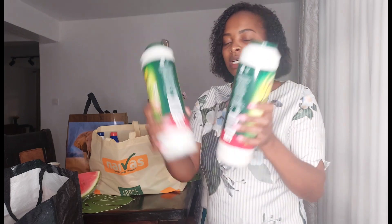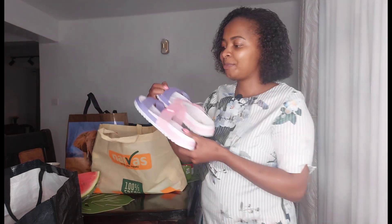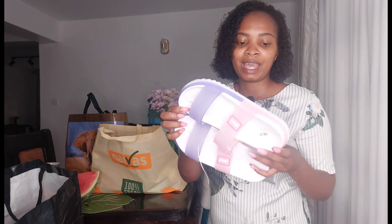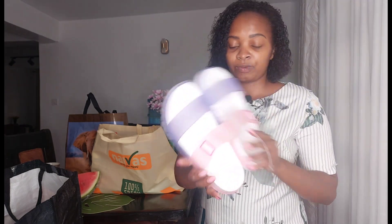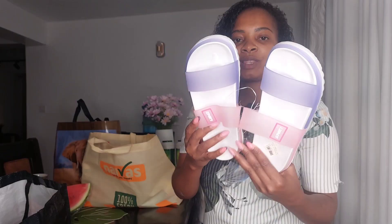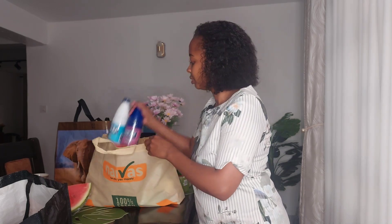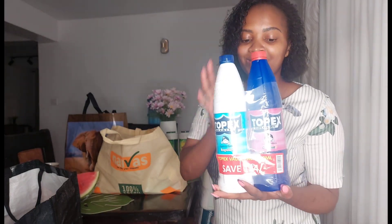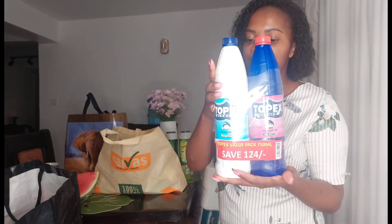I got Vim — two pieces of that. I also got these sandals. I've been looking for this type of sandal for the longest time and I could not find my number, but today I got it in Naivas. This is number 37 and I love it, it's so comfortable. I also got Jake juice — I love Omo but today I got this on offer. I'm not about brand loyalty when there are offers — I saved 124 Kenya shillings on this.